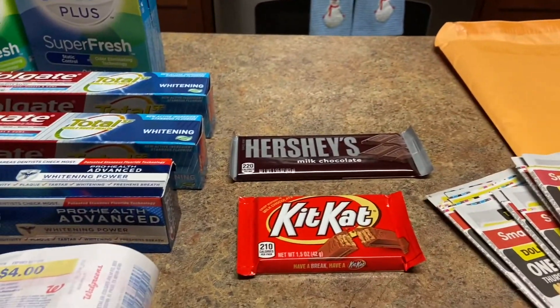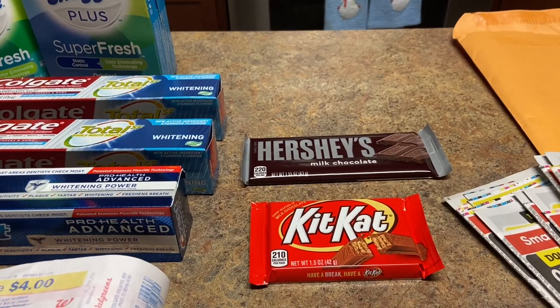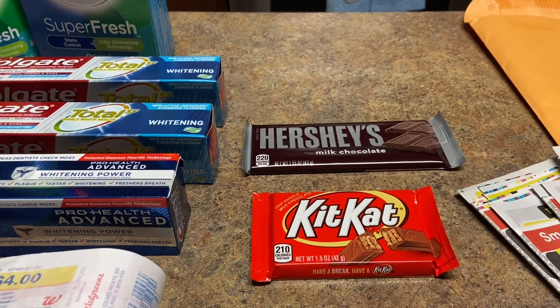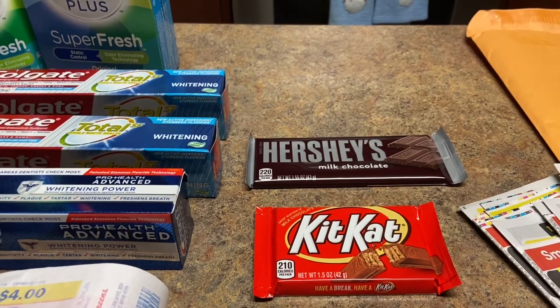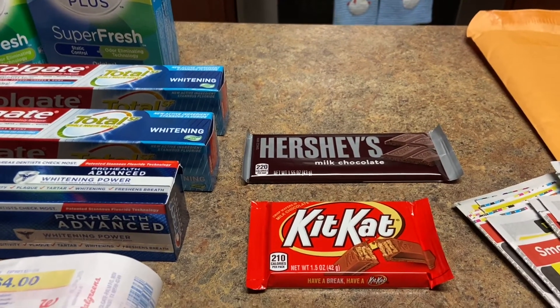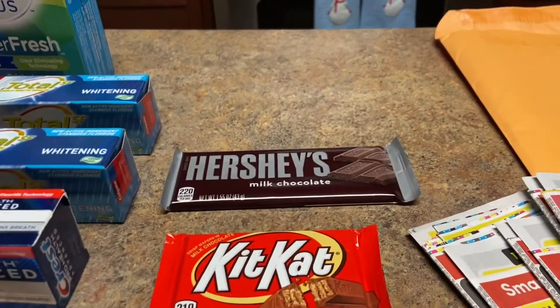The Hershey deal: there's a coupon for 79 cents and they're on sale for 79 cents each. You have to buy two to get 79 cents off, so in actuality one of them becomes free.